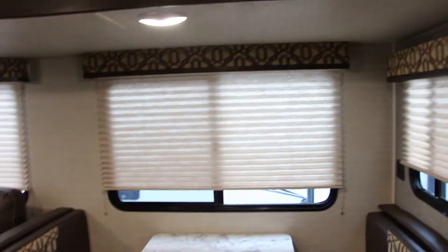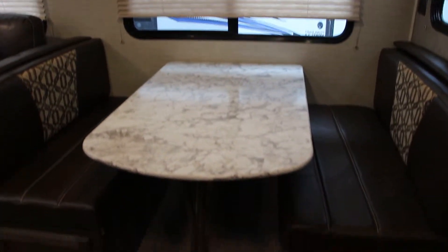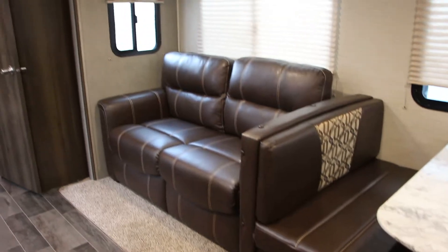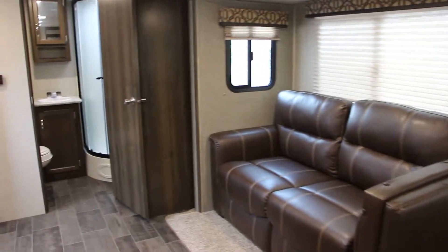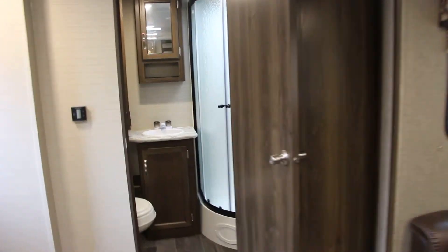Nice dinette that does make into an extra sleeping area if needed, and also a couch that is a hide-a-bed as well. On the other end of the unit, we do have a pretty good-sized bathroom with just a ton of storage in there. Nice corner shower with the skylight above it.